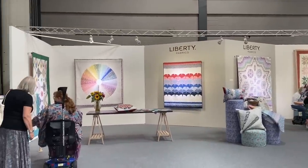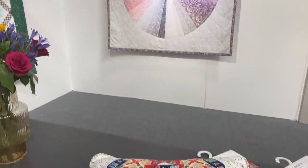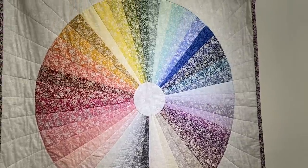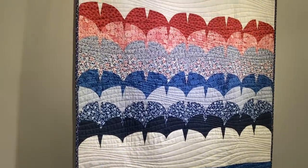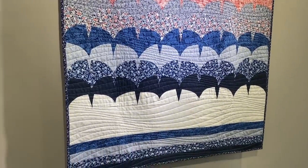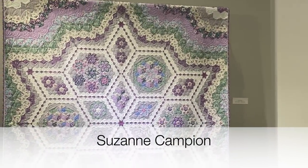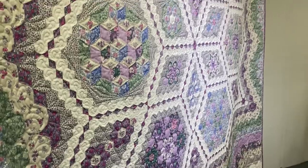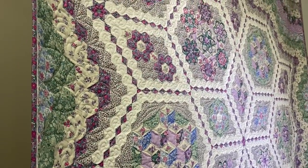Next I visited the Liberty stand and saw their beautiful ranges of quilting cottons and the amazing quilts made with them to showcase the fabrics — it was a really beautiful and very inspiring stand. My favourite was this EPP quilt made with the Heirloom 1 collection, made by Suzanne Campion. It is absolutely spectacular and apparently took her 800 hours to make. You can really see that it is a work of art.